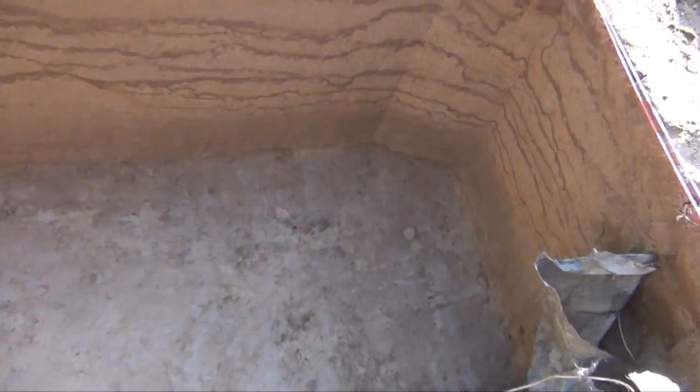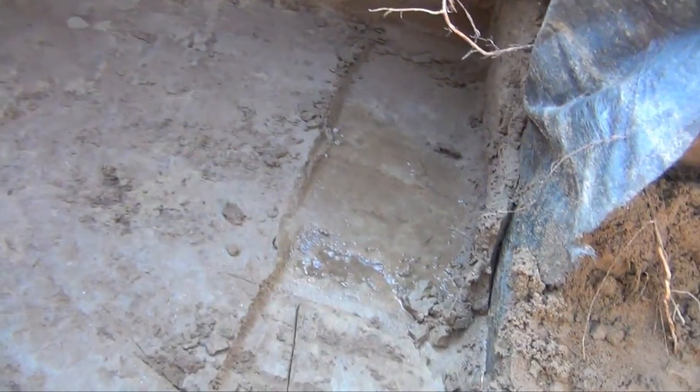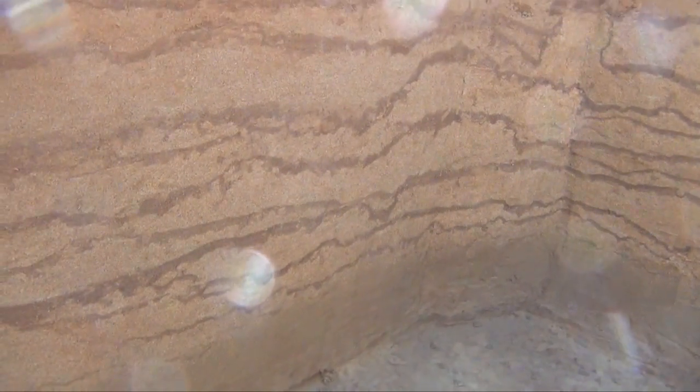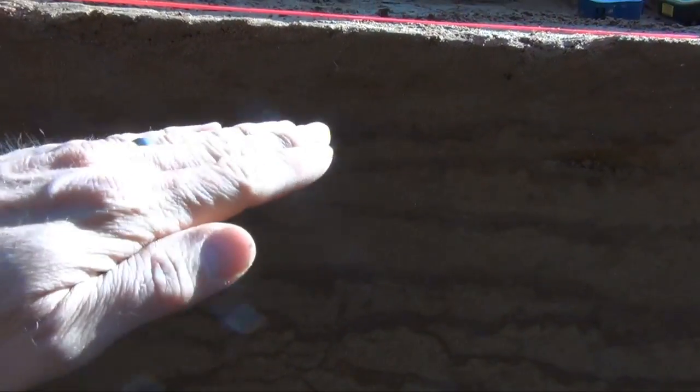Starting third day out here. This is Unit 18. They are down below where we were finding material. Water is starting to seep in, and so, given how delicate this stuff is, the plan is that we're going to go ahead and document the east wall here, just in case we have a calamity and end up losing it. You can see up above there's still some fire-cracked rock and other material — really, really light density, but maybe just kind of catching the bottom of a middle archaic component.